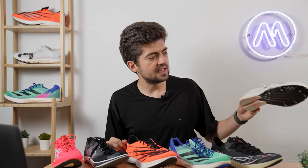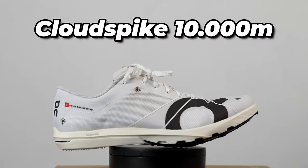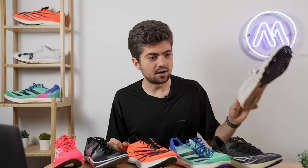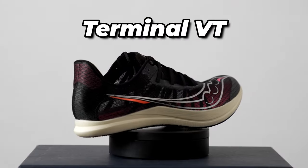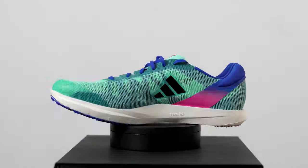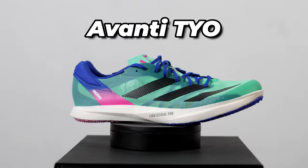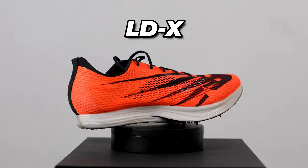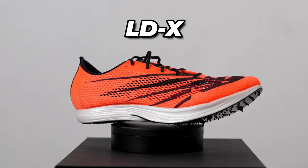First, on the far right, we have the Cloud Spike 10,000, a shoe that releases only in a few weeks on July 6th — given to us by ON. Then we have the Saucony Terminal VT, sent to us by Running Warehouse. Adidas Avanti TYO, sent to us by Top4Running. Then we have the New Balance LDX, provided by Top4Running as well.